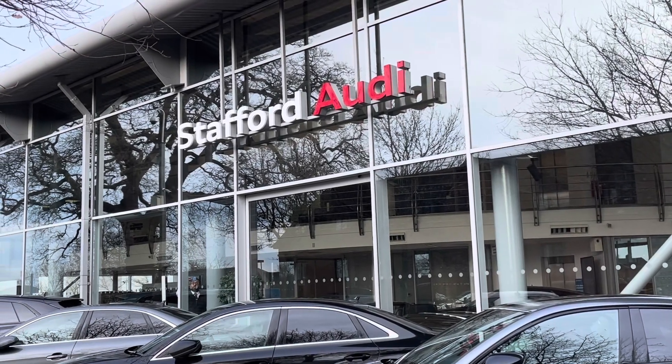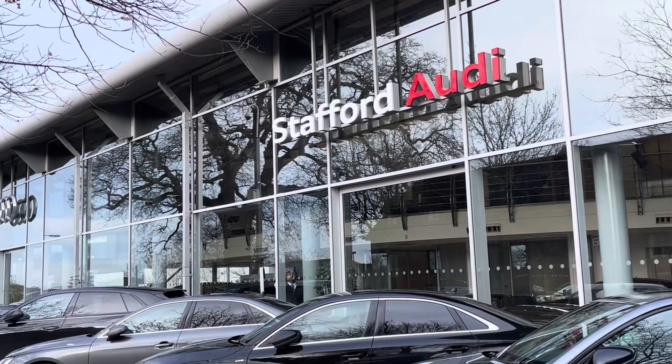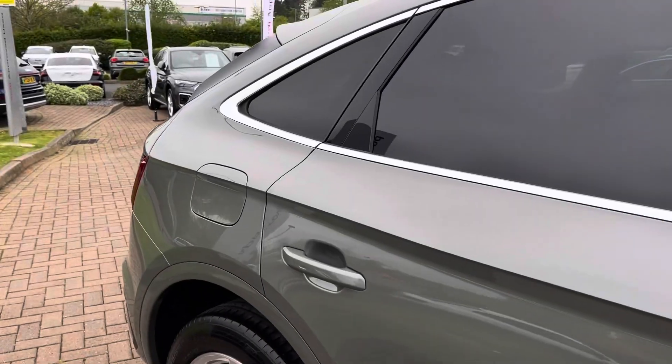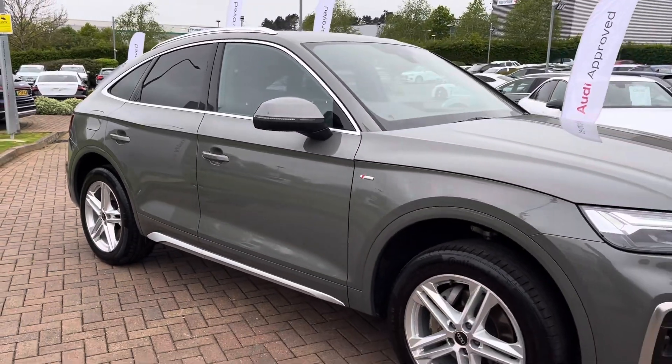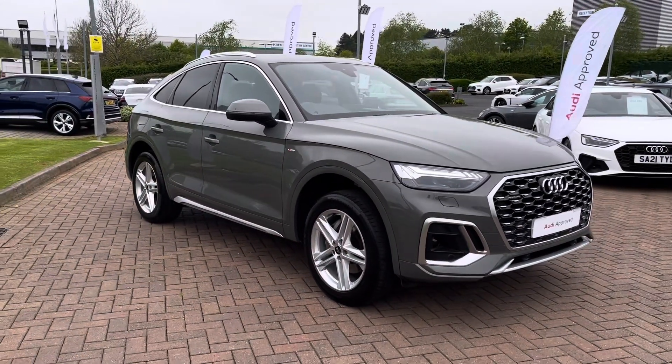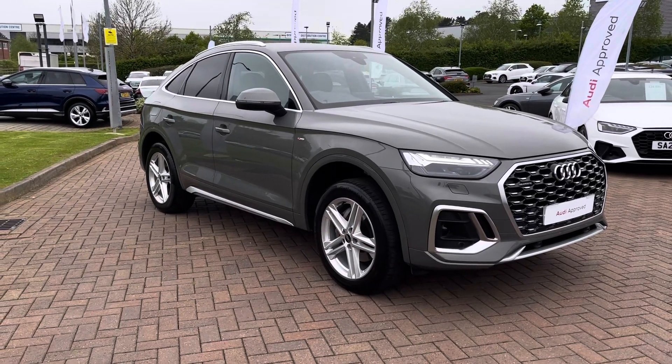Hello, this is Tom from Stafford Audi, and today I'll be taking you around this approved used vehicle which we've just had coming into stock here at the dealership. This is the Audi Q5 Sportback S-Line 40TDI Quattro S-Tronic, finished in the stunning Kronos Grey metallic paintwork, which looks super sporty and stylish from every angle.